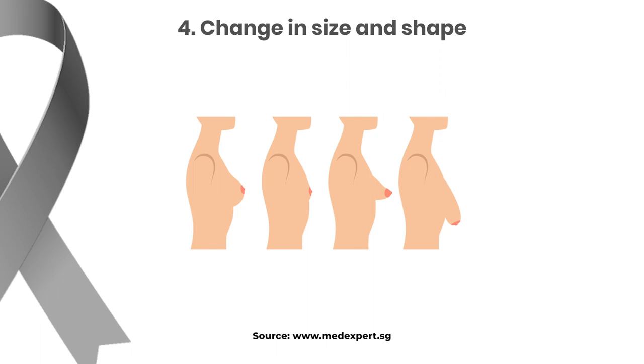Any change in the size or the shape of your breast should be taken seriously. While it doesn't always mean cancer, it's very important to have these changes evaluated by a doctor to rule out any potential issues.